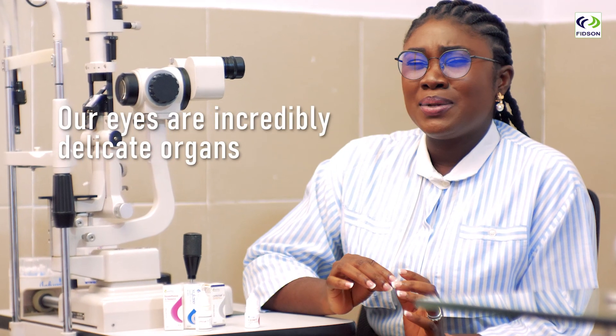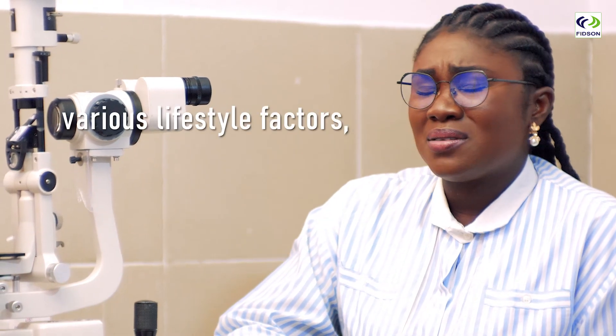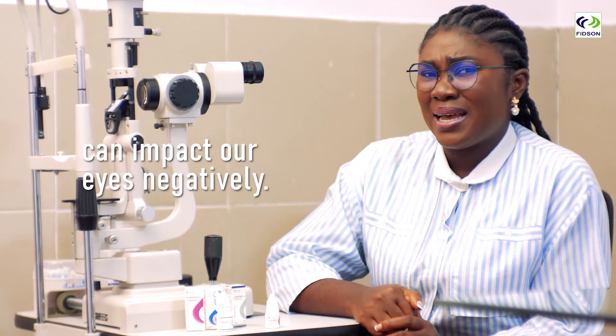Our eyes are incredibly delicate organs that reflect our overall well-being and health. However, various lifestyle factors such as excessive screen time, exposure to smoke, and an unhealthy diet can impact our eyes negatively.